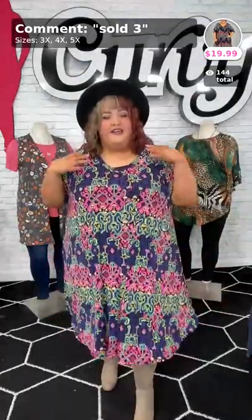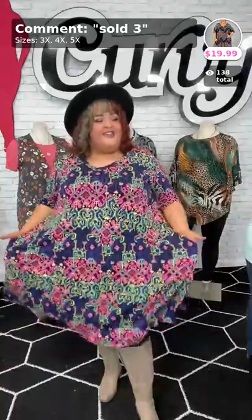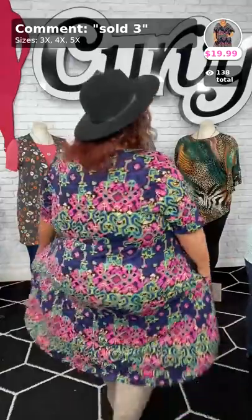Y'all can see this dress has pockets. Poly spandex. Look at the pattern, though. I absolutely love this dress — it has a V-neck, touches of navy, black, and there's even some really bright greens, blues, and yellows. Y'all better go ahead and pick this one up. 'One Good Reason' is the name of it if you want to check it out on our website. For $19.99, it's available in the 3, 4, and 5X. Sold in the number three.